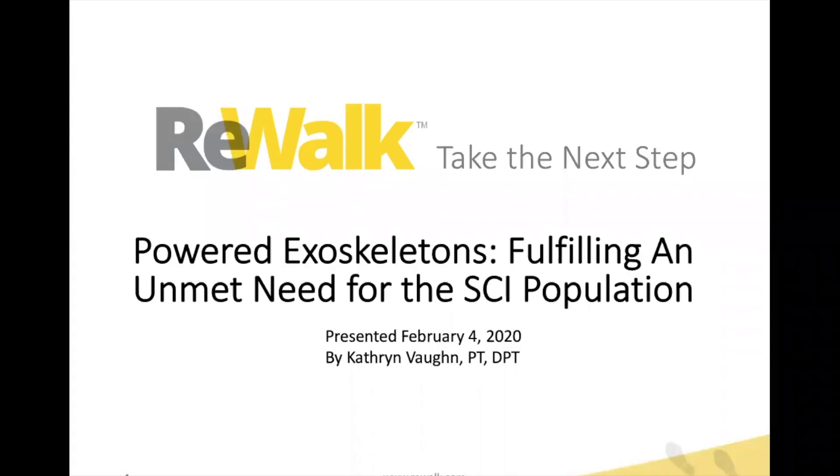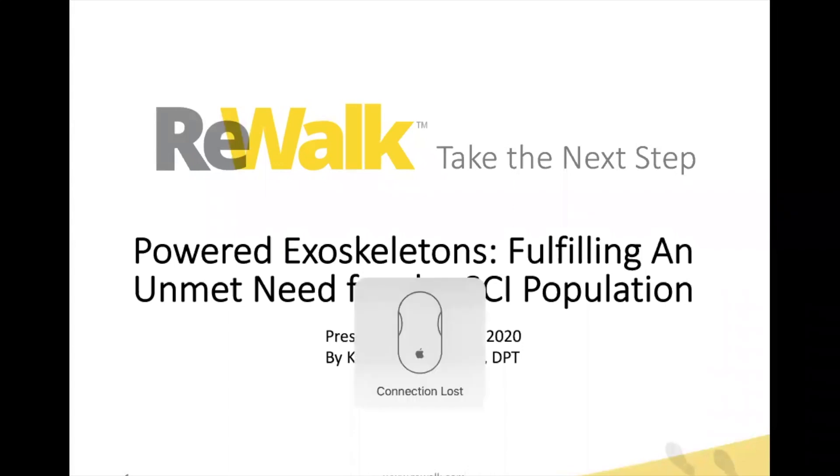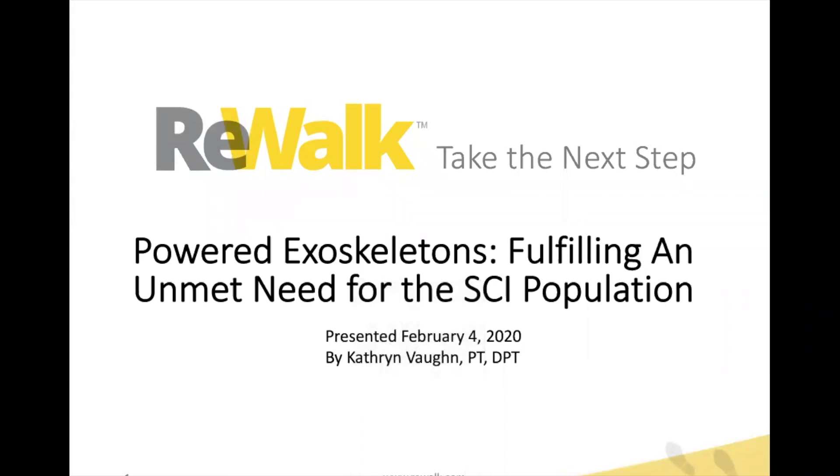Good afternoon and thank you for joining us for this webinar. My name is Katherine Vaughn, I'm a physical therapist with Rewalk Robotics and the director of product management for exoskeletons. Today our topic is powered exoskeletons and how they fulfill an unmet need for the spinal cord injury population.